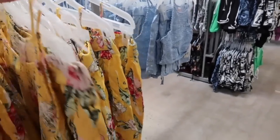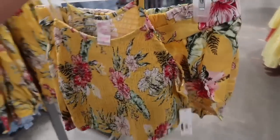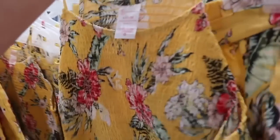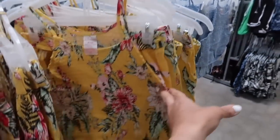Let's see the sizing — I think you could size up if you don't want the top to be cropped, but if you don't mind the top being a little shorter then you could probably get your normal size.